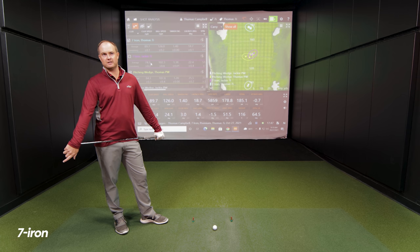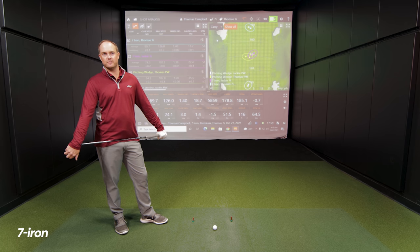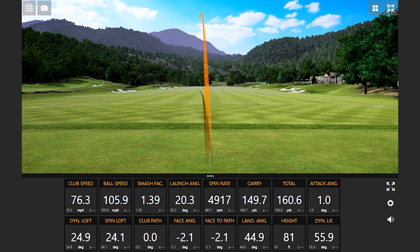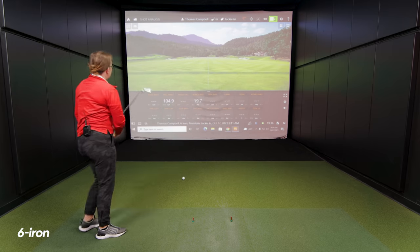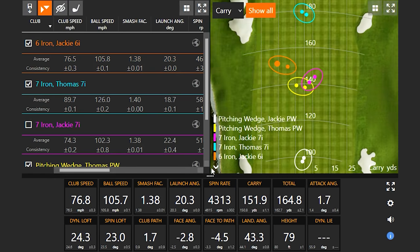Next up: hitting six iron to see the club speed difference versus seven iron. Thomas guesses it'll be about two miles per hour more. Jackie hits her six iron — carry about 10 yards further than her seven iron. The result: a 2.2 mph difference between the seven iron and six iron club speeds. The reason is shaft length — each iron is half an inch longer than the previous one, designed to help with gapping and comfortable posture.